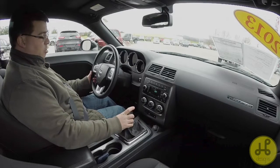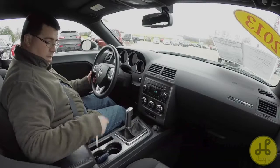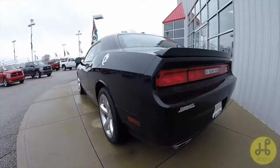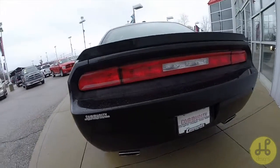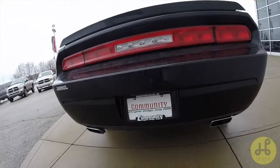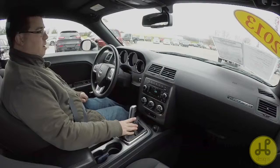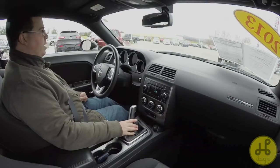It has keyless enter-and-go, so key fob push-button start. I'll take back roads and then end on the highway. Not going to change camera views much — I'm just going to keep it the way it is. I don't have a big camera setup today.